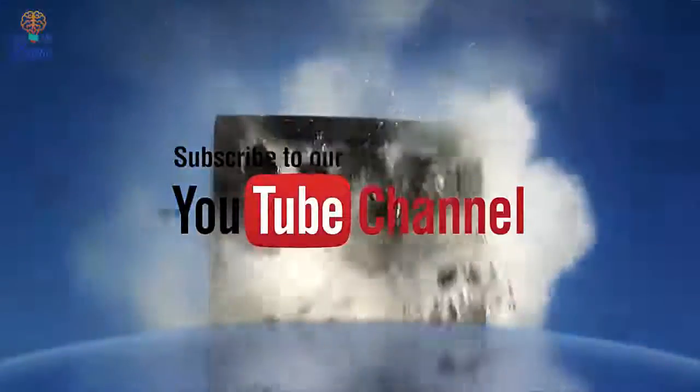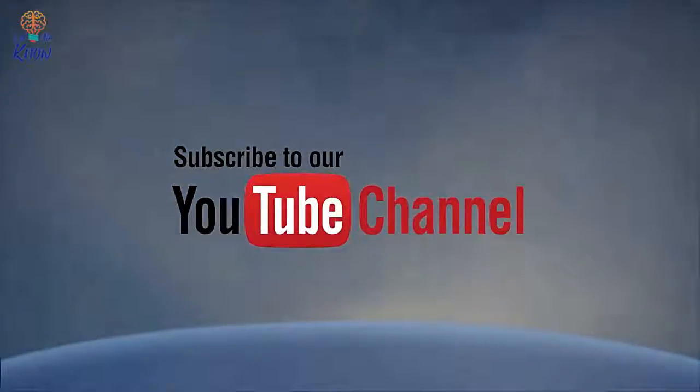Before we get started, take a moment to please subscribe to our channel. If you like what you see, give us a thumbs up and leave a comment.